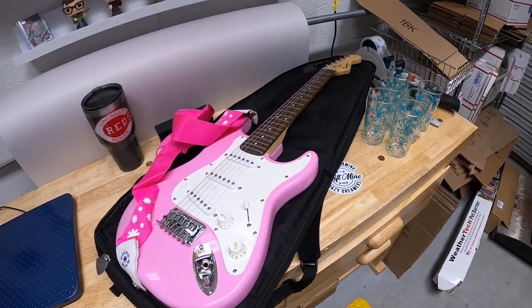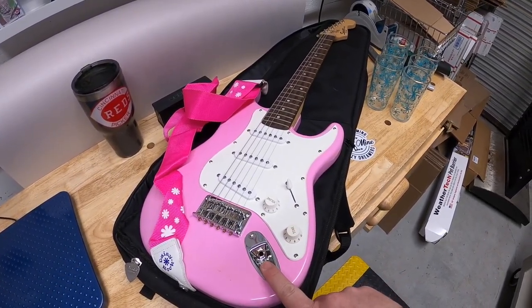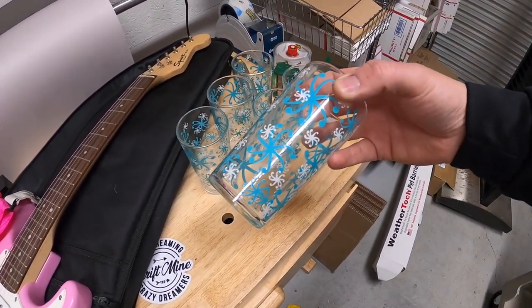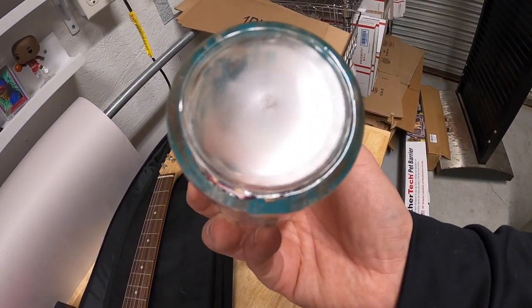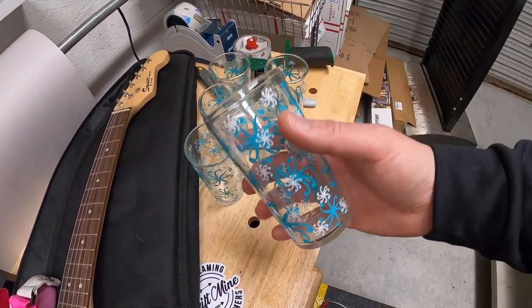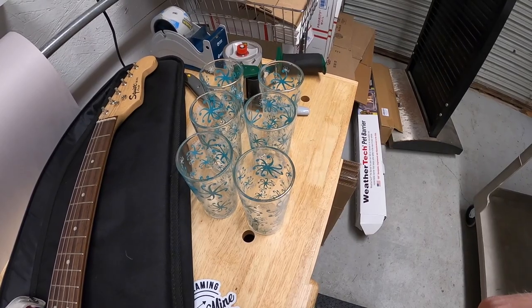We got a couple of things going out to viewers that reached out via email. This Squire pink guitar I got from Danny of Pickle Resellers is going out to Curtis for $100 free shipping. And this set of snowflake glasses — there's six of them — I actually have two lots of six. These are by Continental Glass Company, or maybe Continental Can. Anytime you find unique, cool vintage glassware at garage sales, if it's really cheap, pick it up because it can sell for decent money. The set of six sold for $35 free shipping. Curtis and Veronica, thank you guys so much for the support.